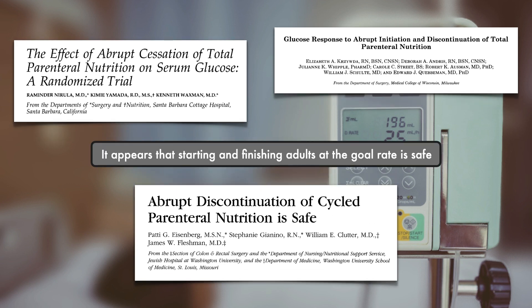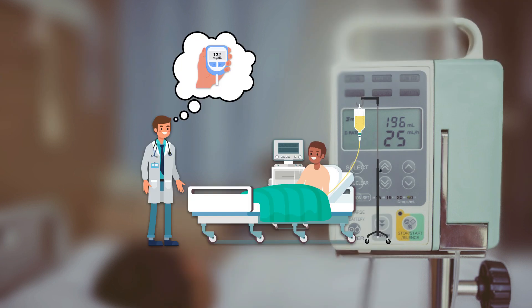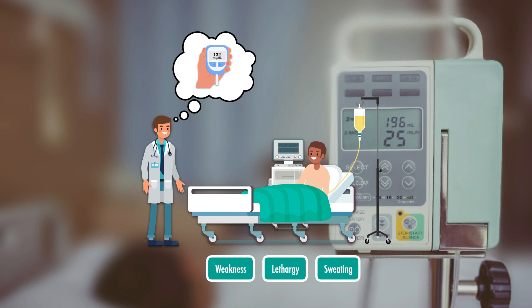It appears that starting and finishing adults at the goal rate is safe. As a general practice, it's still a good idea to obtain a point-of-care glucose measurement one hour after stopping the infusion, especially if glycemic control has been an issue. You should also monitor for classic symptoms of hypoglycemia, like weakness, lethargy, and sweating.